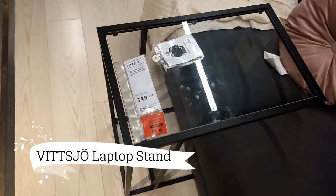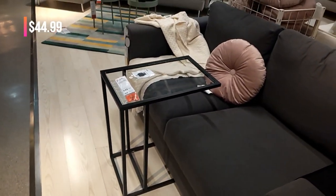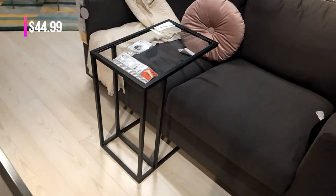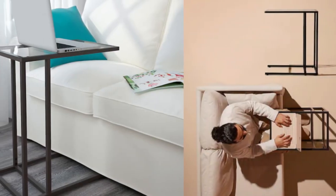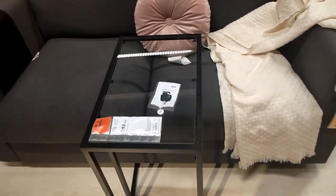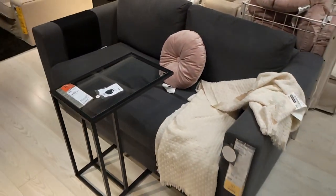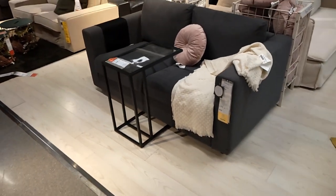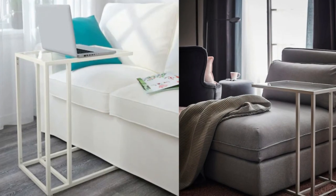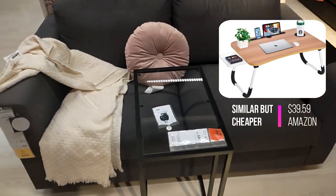Now, meet the Vitscho laptop stand — open, airy, and stylish. Crafted with metal and tempered glass, it adds a modern touch to your home office. Simply place it next to the sofa and voila — you have a comfortable and chic workspace ready to boost your productivity. Elevate your laptop experience with the Vitscho laptop stand today. Unleash your creativity and embrace efficiency like never before.